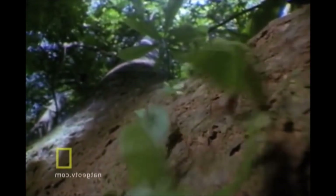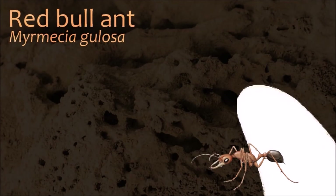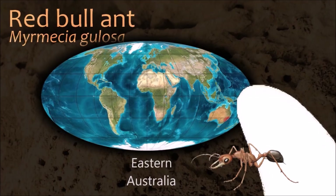Many animals can learn behaviors by imitation, but ants may be the only group apart from mammals where interactive teaching has been observed. Ants attack and defend themselves by biting and, in many species, by stinging chemicals such as formic acid.